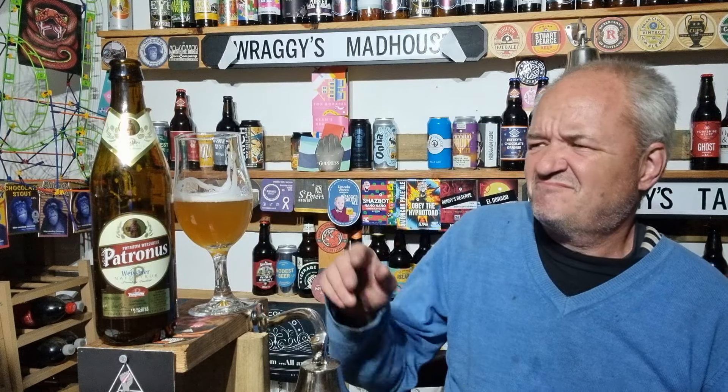And again, bland. Compared to every other Weiss beer that I've had, it's very, very bland tasting. Definitely got that cardboardy taste. How disappointing is that?